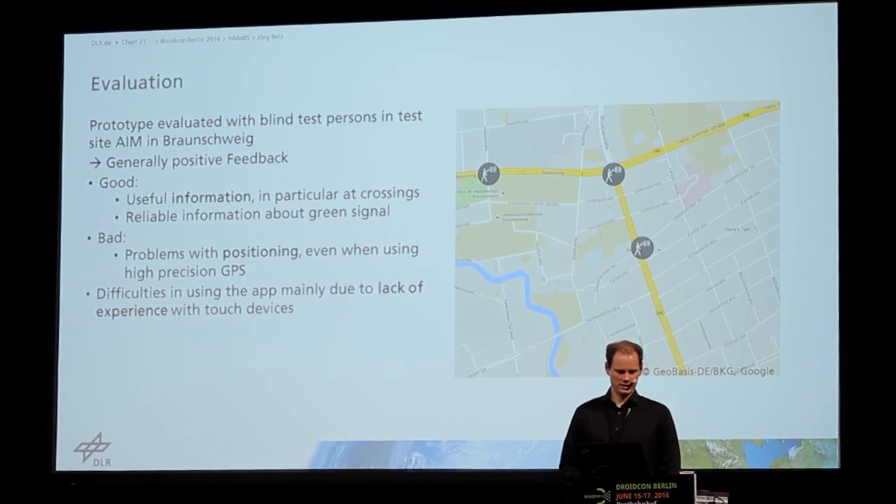We did an evaluation of the system with blind persons in Braunschweig on a small test site — three intersections were equipped using the system. The feedback was generally positive.